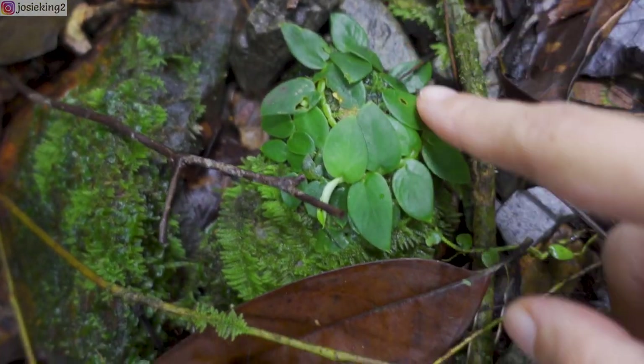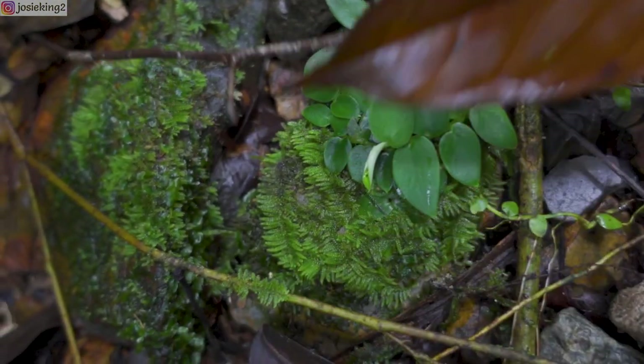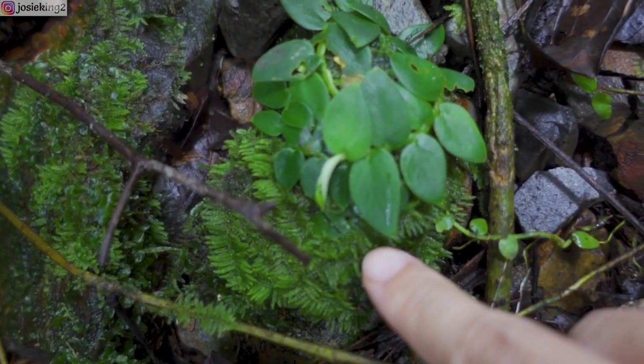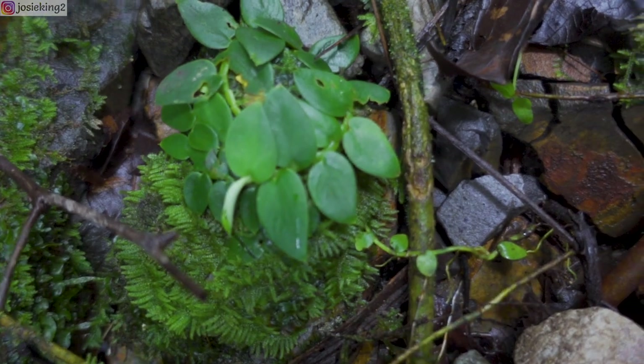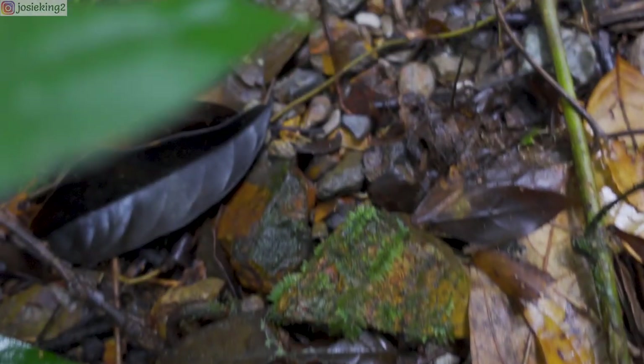There's one bunch of creeper plants here. I think there are two babies — they are growing on a rock, a rock with moss. How cool. Not far from this one, there's another one here.